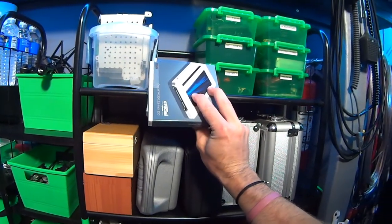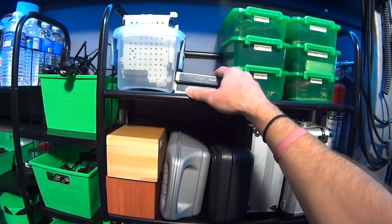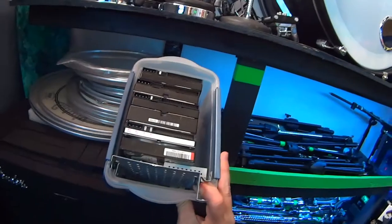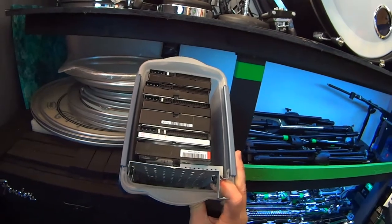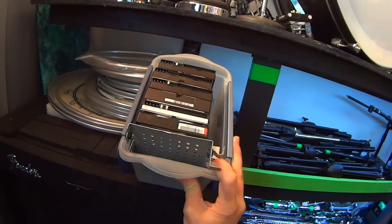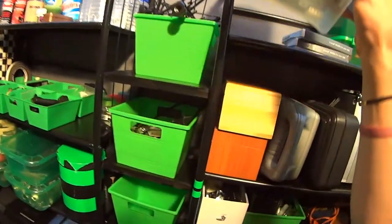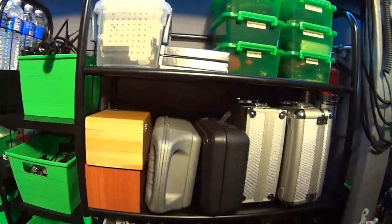Over here we've got hard drives — some brand new Crucial 500-gig hard drives I haven't installed yet. In here are some really old hard drives, all archived. These are drives I recently went through just to see if there was anything relevant to keep — and there wasn't. Probably a couple terabytes worth of storage, nothing worth saving unfortunately.